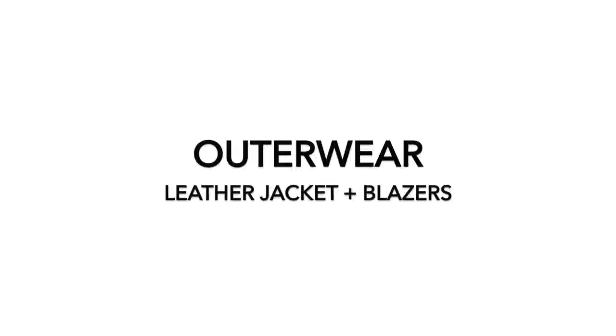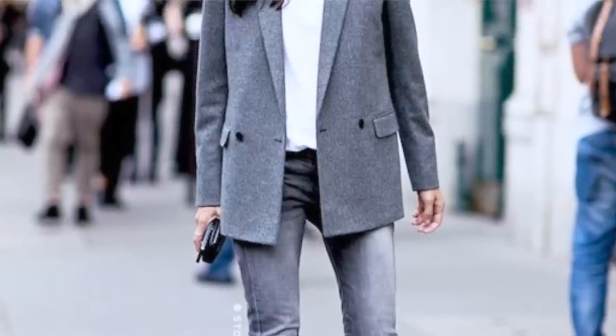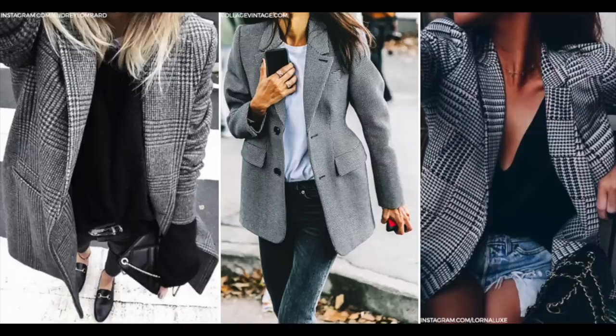First up is outerwear, and I split it into two basics: one is a leather jacket and one is a coat or blazer. Blazers are having a massive comeback at the moment, specifically the plaid or Prince of Wales type jackets. This blazer is the perfect in-between-seasons jacket — just right for fall, for those chillier temperatures where it's a bit cold and you need to put something on.